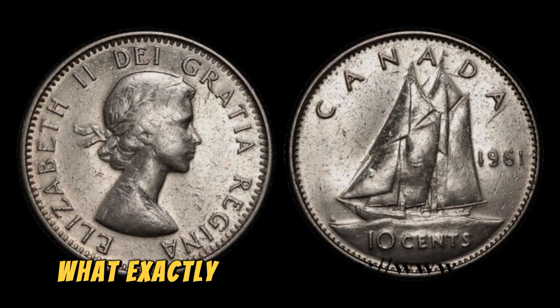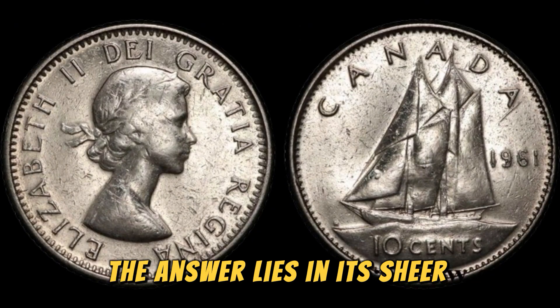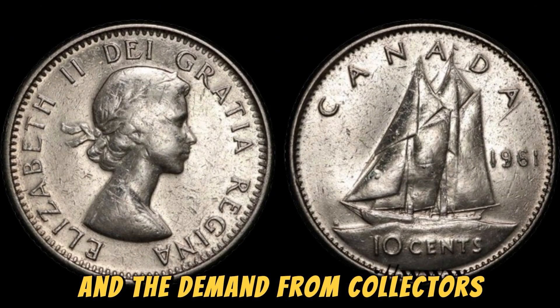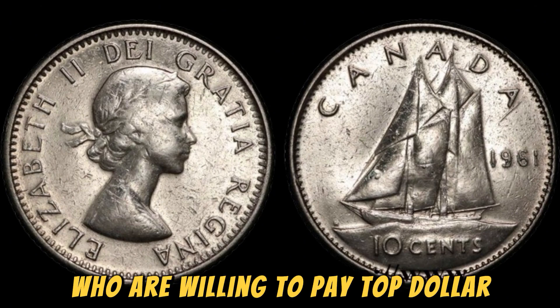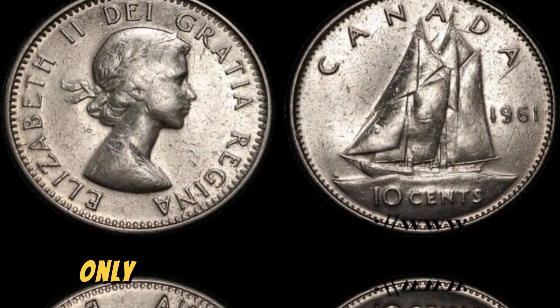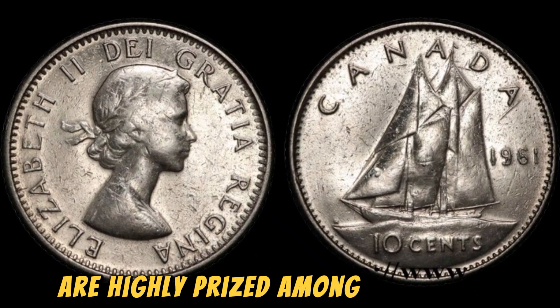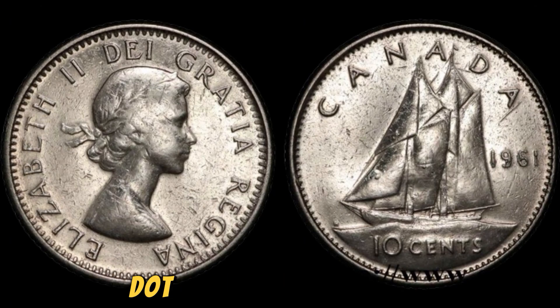But what exactly makes this coin worth 1.4 million dollars? The answer lies in its sheer scarcity and the demand from collectors who are willing to pay top dollar for a piece of history. The fact that this coin is a mint error only adds to its allure, as these types of coins are highly prized among collectors for their uniqueness and rarity.